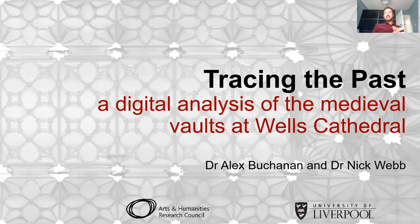The title of today's talk is 'A Digital Analysis of the Medieval Vaults at Wells Cathedral.' My name is Nick Webb and I'm a lecturer at the Liverpool School of Architecture. My research looks at the use of digital tools to investigate historic works of architecture. I'm joined by Dr Alex Buchanan, a senior lecturer in the Department of History also at the University of Liverpool, whose research is at the intersection of architectural history and archives, and who has previously carried out research into medieval vaults.